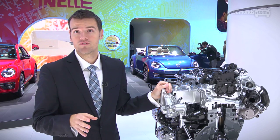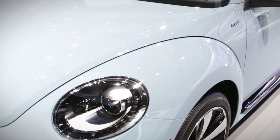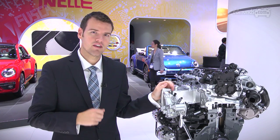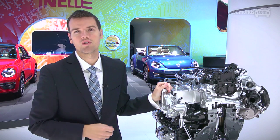Besides adding the convertible for 2013, the Beetle lineup also gains the TDI engine, which is estimated to get 33 miles per gallon combined, although in testing, diesel engines usually do better than advertised. On the convertible, you'll also be able to get the base five-cylinder as well as the turbo.